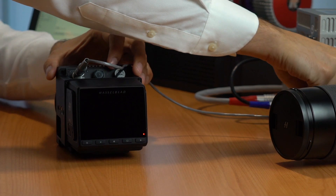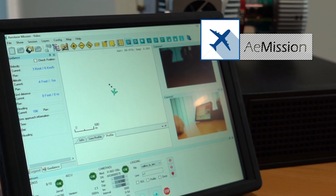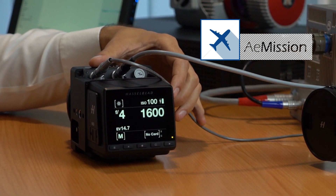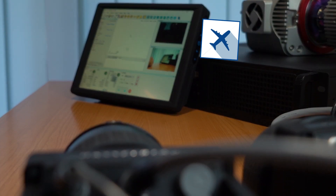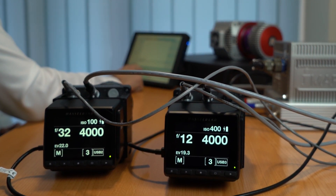The entire system is controlled and managed from a single application, A-Mission, and a single APC computer. A-Mission simplifies the process of data acquisition, providing control, management and parametrization of each sensor in real time.